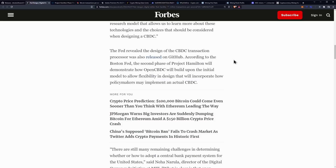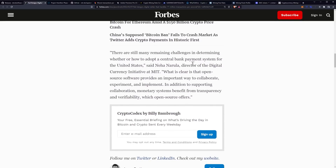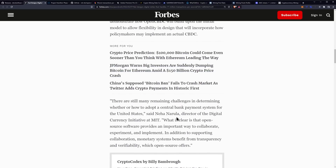According to Boston Fed, the second phase of Project Hamilton will demonstrate how OpenCBDC will build upon the initial model to allow flexibility in design that will incorporate how policymakers implement an actual CBDC. Quote: "There are still many remaining challenges in determining whether or how to adopt a central bank payment system for the United States," said Nihar Narula, director of digital currency initiative at MIT. Quote: "What is clear is that open source software provides an important way to collaborate, experiment and implement. Monetary systems benefit from transparency and verifiability, which open source offers."